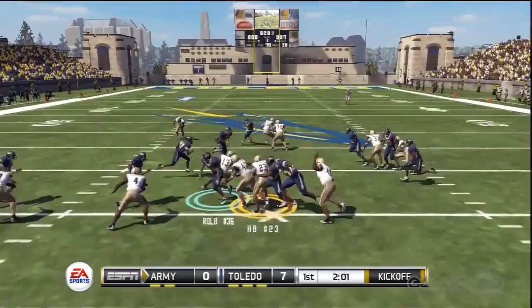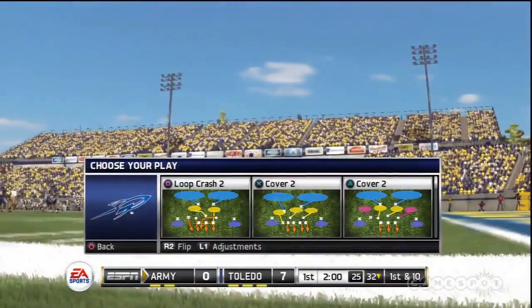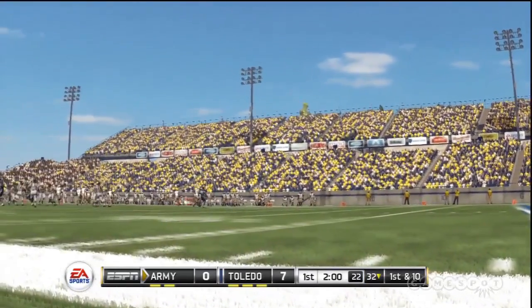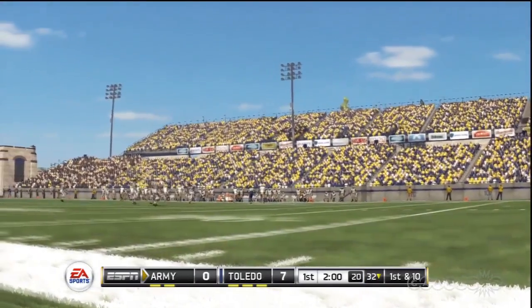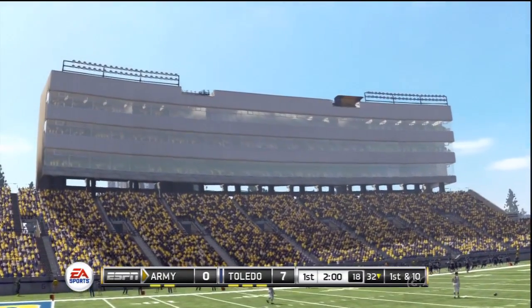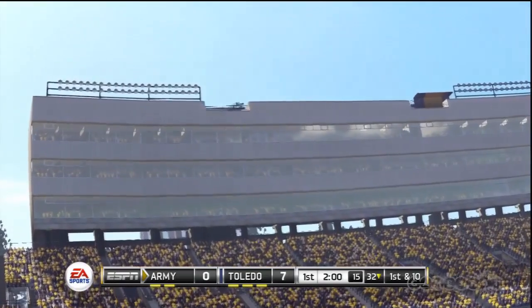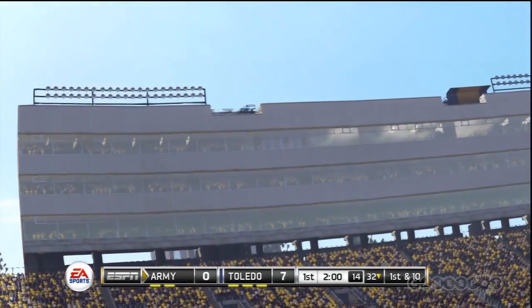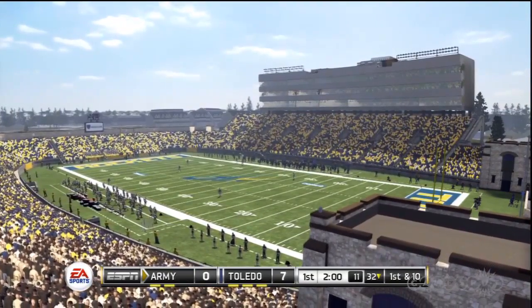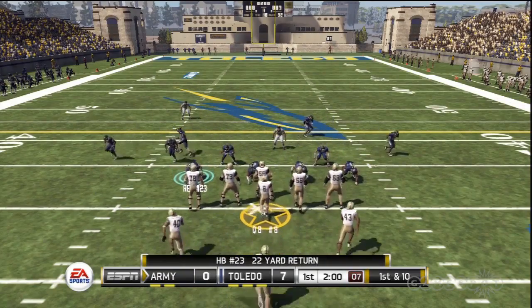Taken from the 10. He gets out to about the 32-yard line. They'll go to work at the 32-yard line, first and 10.